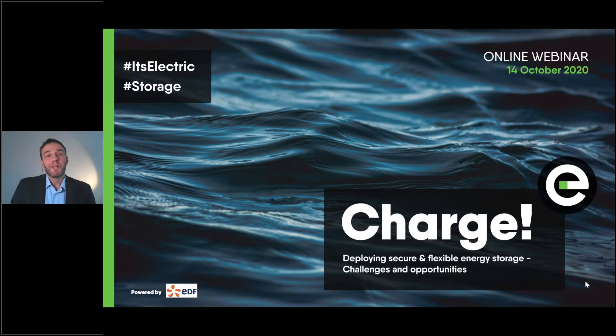Good afternoon and welcome to this webinar on storage and deployment of storage solutions for a decarbonized energy system. My name is Christian Ruby. I'm the Secretary General of Euroelectric and I'm going to guide you through this discussion this afternoon. We have a new report to present today and a very prominent lineup of experts and decision makers in this space, so I really look forward to this discussion.